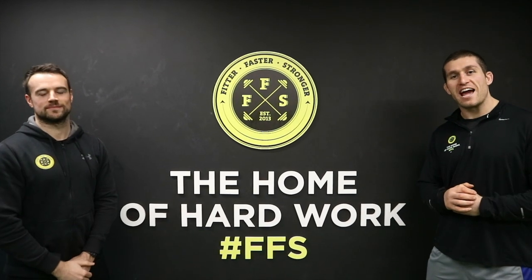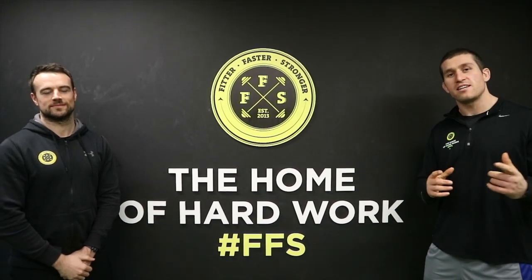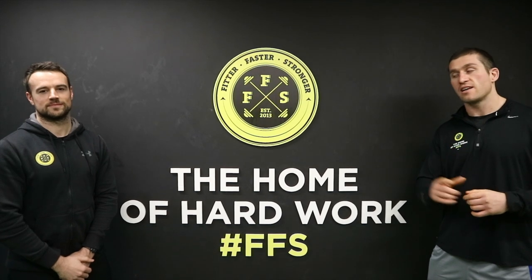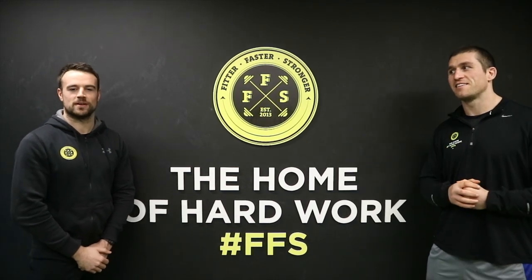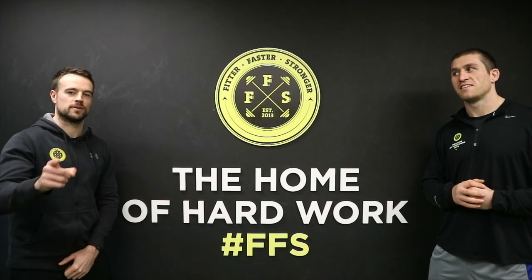Hi guys, I'm Ciaran Ruddock, Head of Strength and Conditioning here at Fitter, Faster, Stronger. I'm here today to talk to you about the benefits of our Movement and Mobility class. I've got Eric who is Head of Physical Therapy here at FFS. I'm going to discuss the benefits of stretching and why this class could be for you.